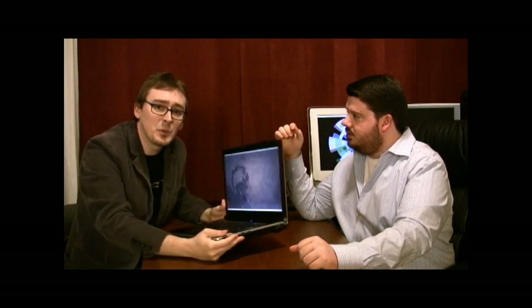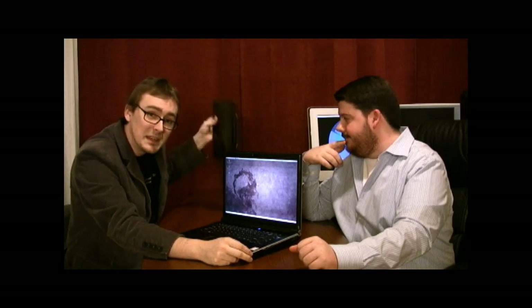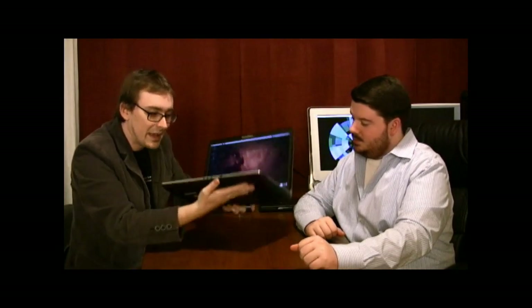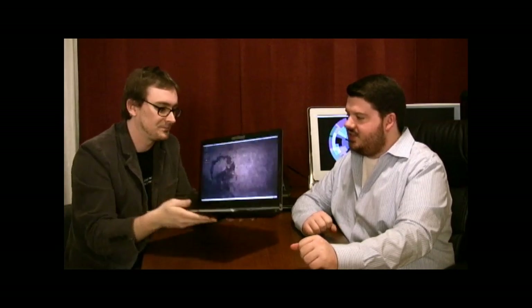If you've been watching our reviews, you've seen us review things like the EEE PC and the HP Mini 1000 — those are all very small. This is not. This is very much a hefty, more of a desktop replacement type of machine. It definitely is a desktop replacement, and it's spec'd as such.